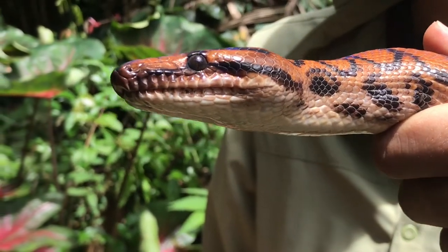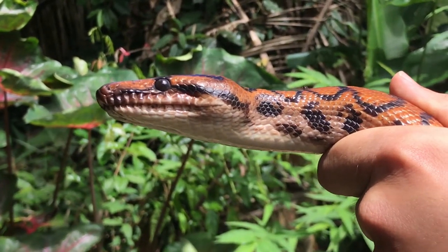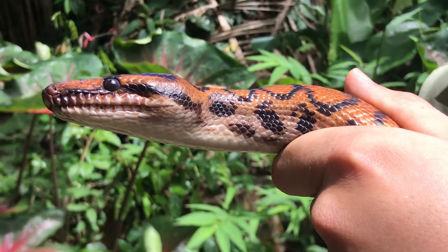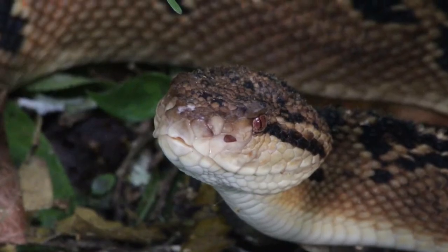Of course, for many people, finding snakes is the real draw of being on the herpetological research team. Although it's not as easy to find snakes as many people would believe, when we do stumble upon one, it makes all the hard work worth it.